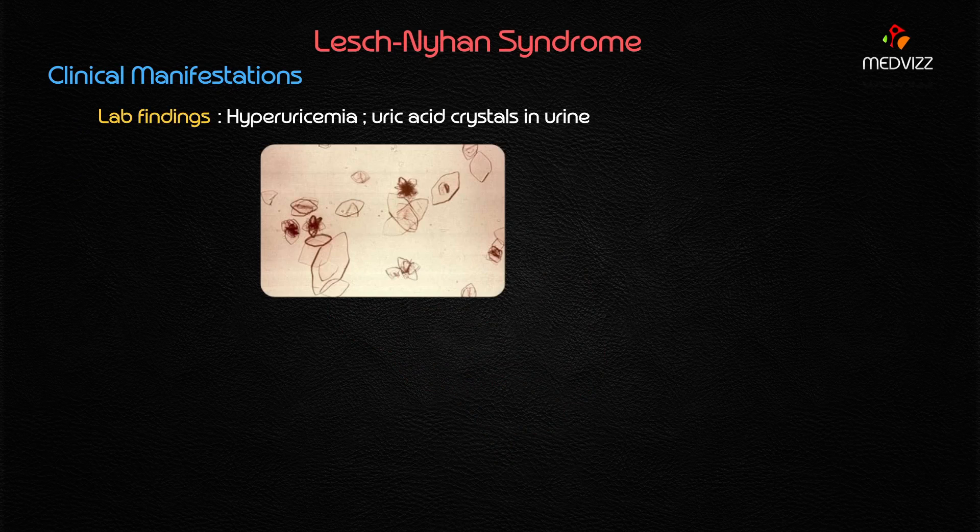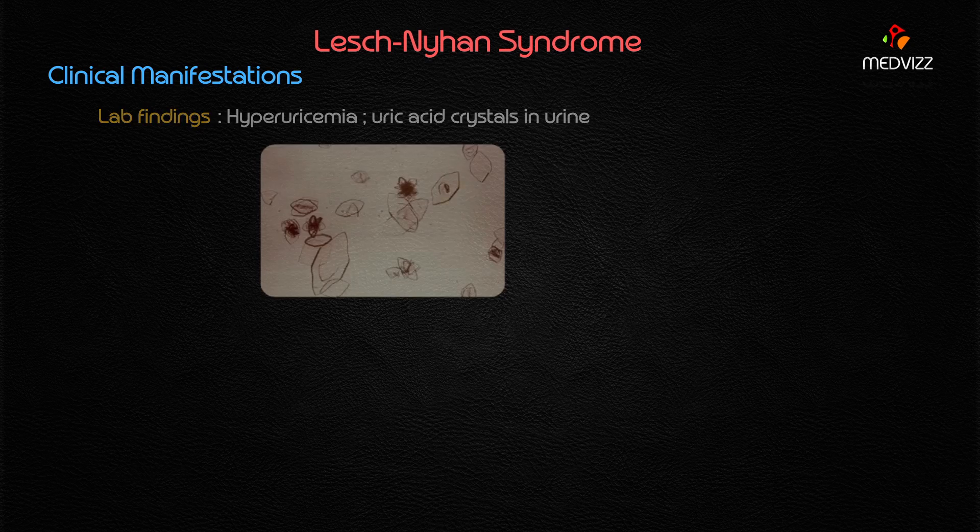The lab finding is evident with hyperuricemia, and there will obviously be uric acid crystals in the urine. The majority of patients exhibit self-mutilative behavior and aggression. Remember, 100% of patients present with self-mutilative behavior. Choreoathetosis — involuntary writhing movements — is also seen in greater than 70% of individuals.